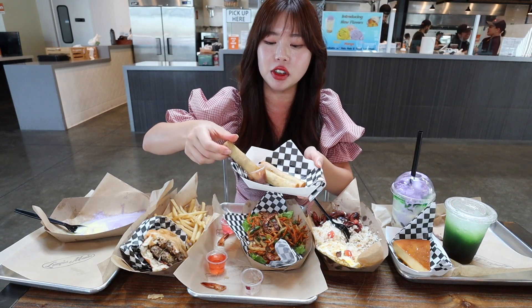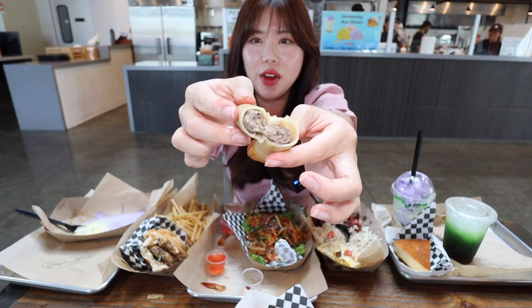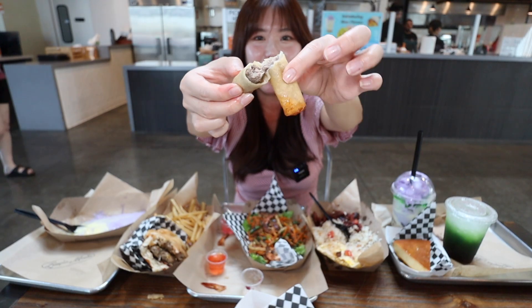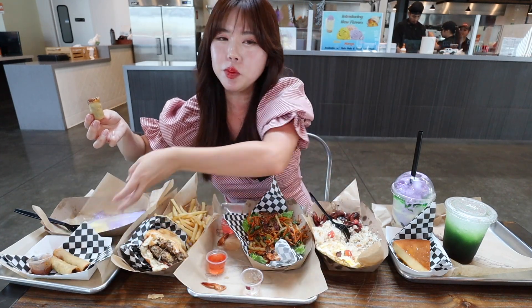Let me show you guys the inside of this. Look at that — it's literally like a little beef patty inside. So good. I really love the dipping sauce too. I feel like it's a tamarind dipping sauce — sweet, nice thick sauce with a bit of spice. There's a little bit of spice in there because my nose is running.